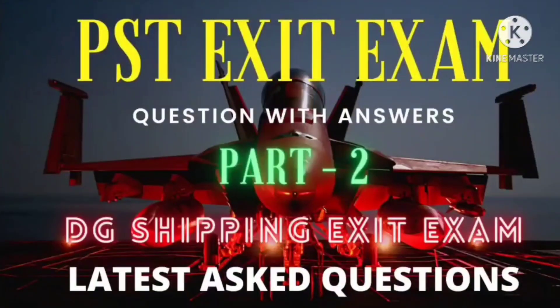Hello friends, welcome to Mokteth's channel. Here you will find another set of commonly asked questions in PST exit exam. So let's get started.